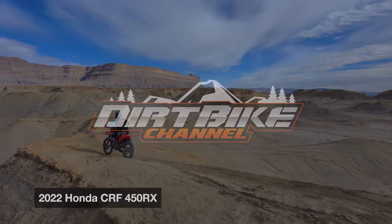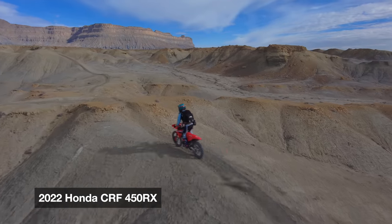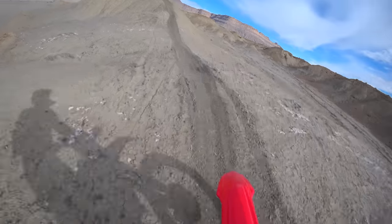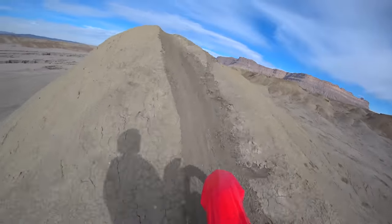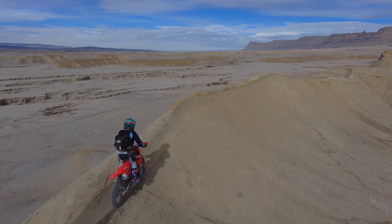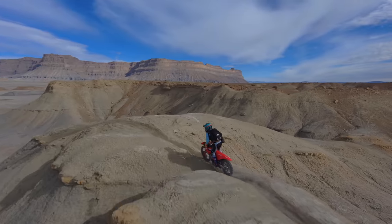I'm out on the 2022 Honda CRF 450 RX. We're out in the desert. I've got my boys with me and Tyler and his son. They're up ahead — I told them to go on up ahead while I got the drone out.